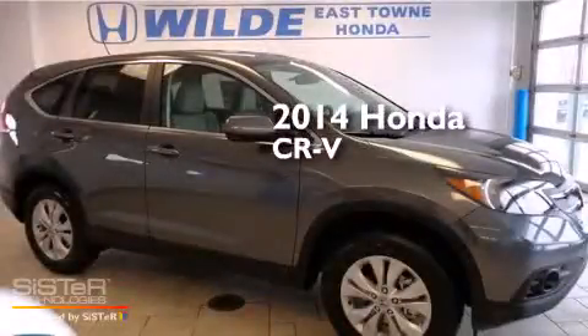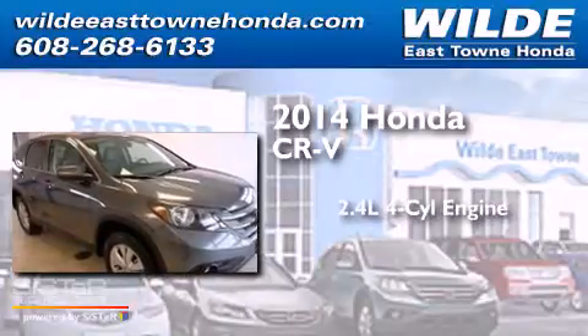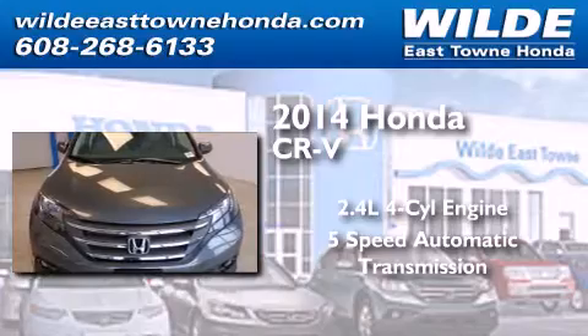This is a brand new 2014 Honda CR-V. It features a 2.4-liter, four-cylinder engine, a five-speed automatic transmission, and all-wheel drive.